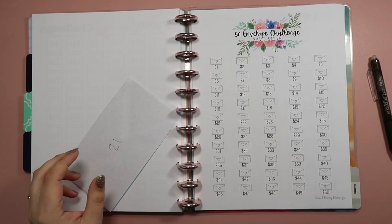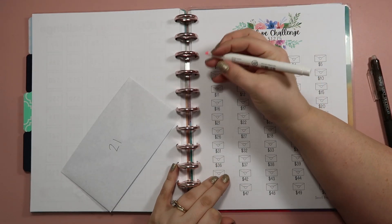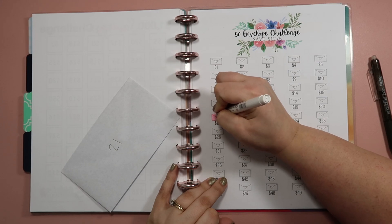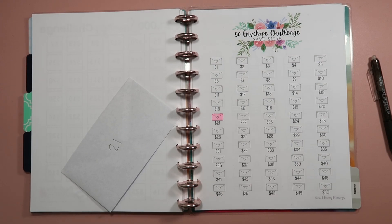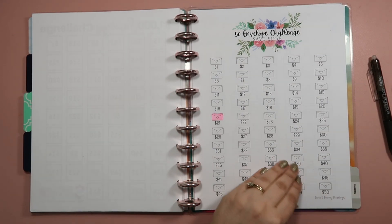I'm going to go ahead and color in the $21 envelope on my printable — this is from Sweet Money Blessings and I'll have all of these printables linked down below so that if you'd like to join me in one of these savings challenges you can. I'll set this to the side — we'll go to the bank at the end.